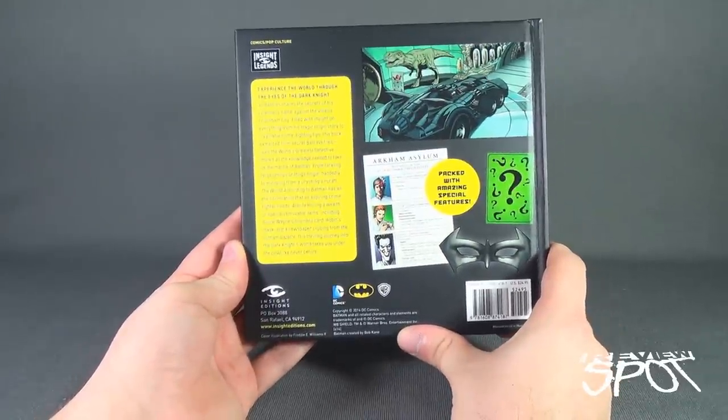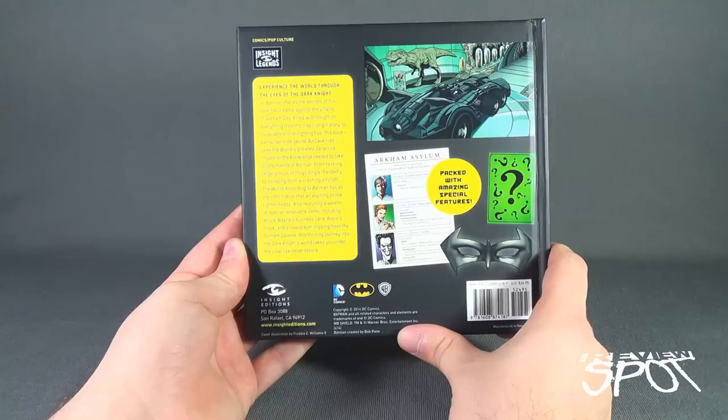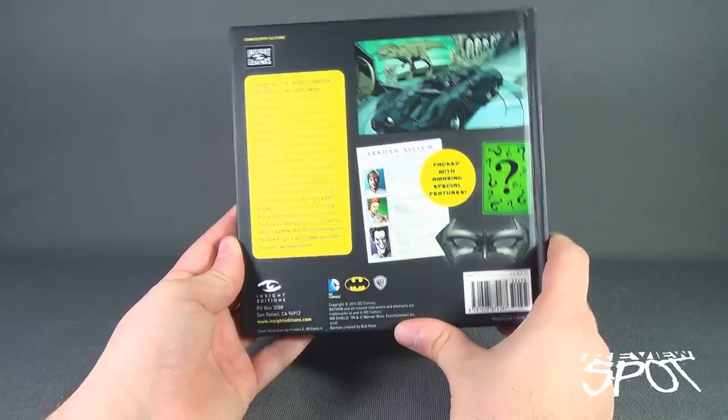To check out more from the folks over at Insight Editions, you can go to www.insighteditions.com.